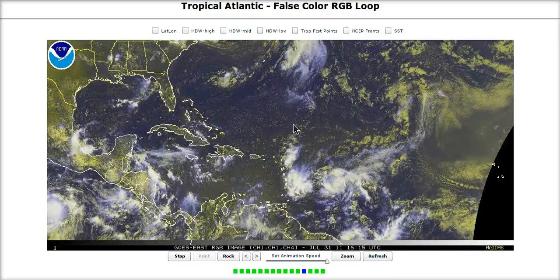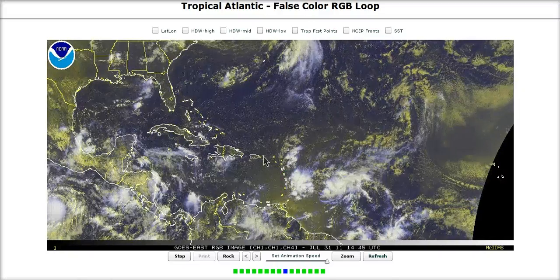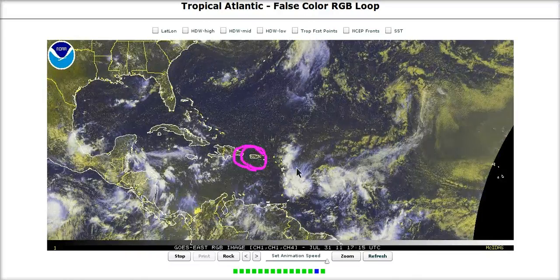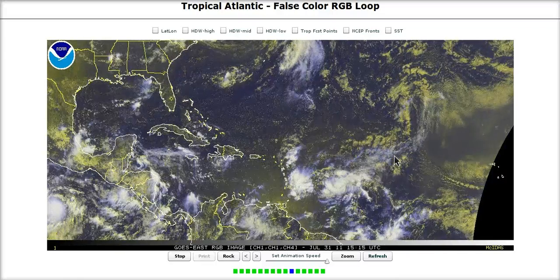The hurricane hunters are in there today. We'll see if it gets classified. It's pretty unorganized right now, so good news for the Antilles, but Puerto Rico may have to deal with a stronger storm, possibly the Dominican Republic as well. We will monitor this very closely during this week.